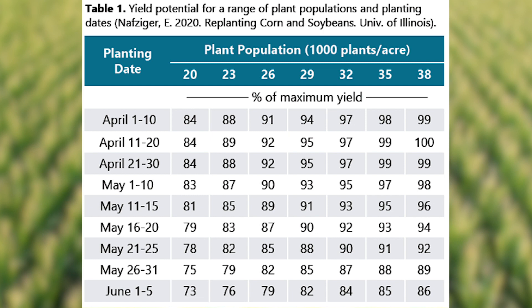Keep in mind that ear flex and growth habits factor into this as well. For example, big-time flex hybrids like P1077AM need less population than more fixed-eared products like P0574. The coming sun and heat will get this crop growing rapidly. As you evaluate your fields, let us know what questions or concerns you have. Thanks for watching.